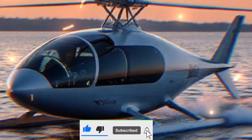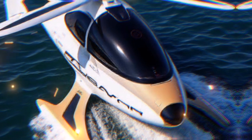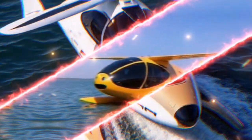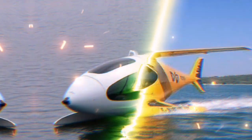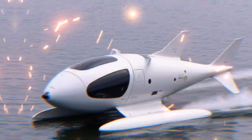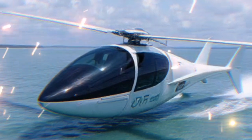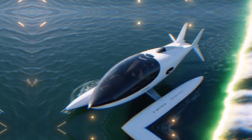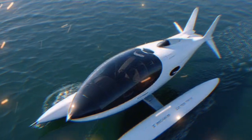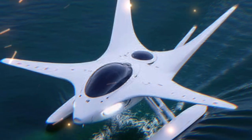Of course, every innovation comes with its challenges. Regulatory hurdles, safety certifications, and public acceptance are just a few of the obstacles that need to be addressed before the Airfish 8 becomes a common sight in our skies and waters. The technology is promising, but we need to ensure it meets all safety standards before it can be widely used. Despite these challenges, the future looks bright for the Airfish 8. As technology continues to evolve, we may see more hybrid vehicles like this one entering the market.